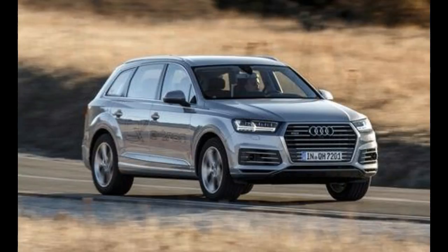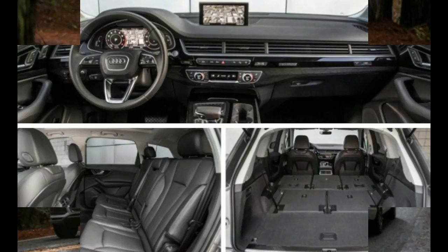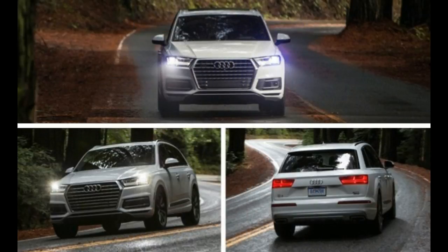Audi claims weight savings in excess of 700 pounds, but our scales told a more modest story. Our 3.0T Prestige test car was only 270 pounds lighter than the previous 2011 model we tested. Still, the resulting improvements are significant.